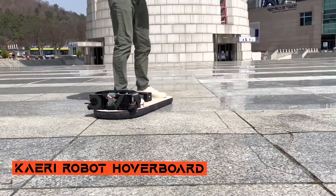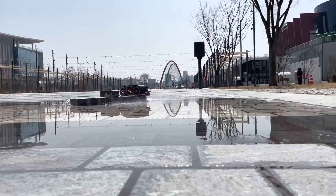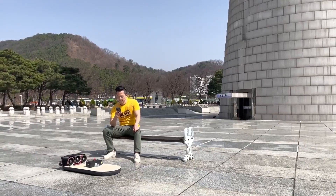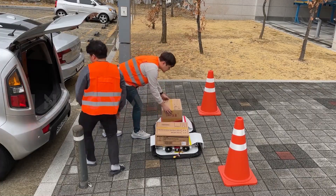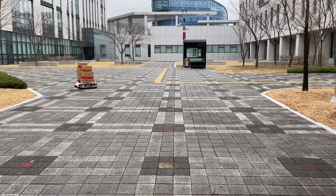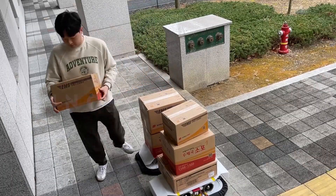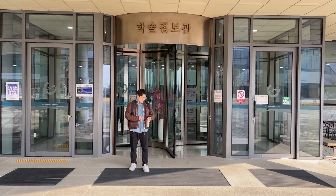Carrie Robot Hoverboard. Remember the hoverboard from Back to the Future that made us dream of flying on the streets? They might soon become a reality thanks to a South Korean team that has created this amazing prototype. It is designed to be a handy device for tasks like last-mile deliveries, saving you the hassle of walking from the bus stop to your home.